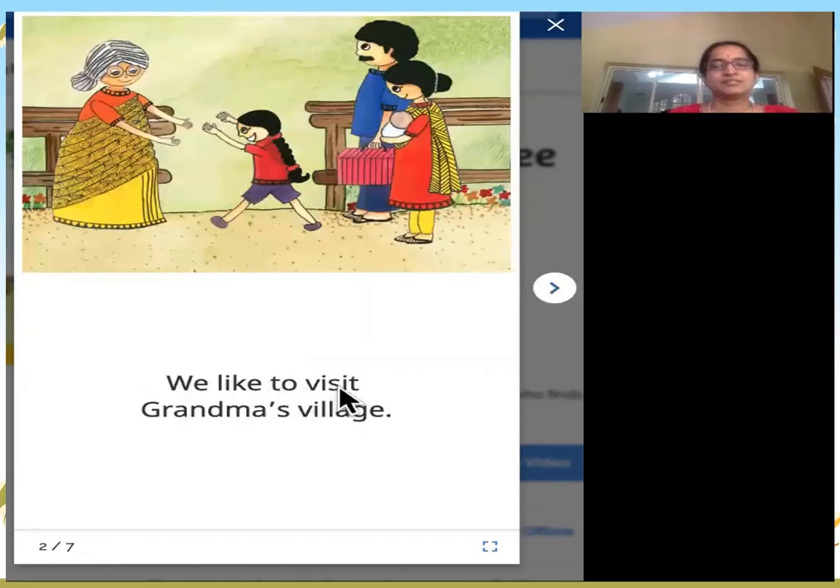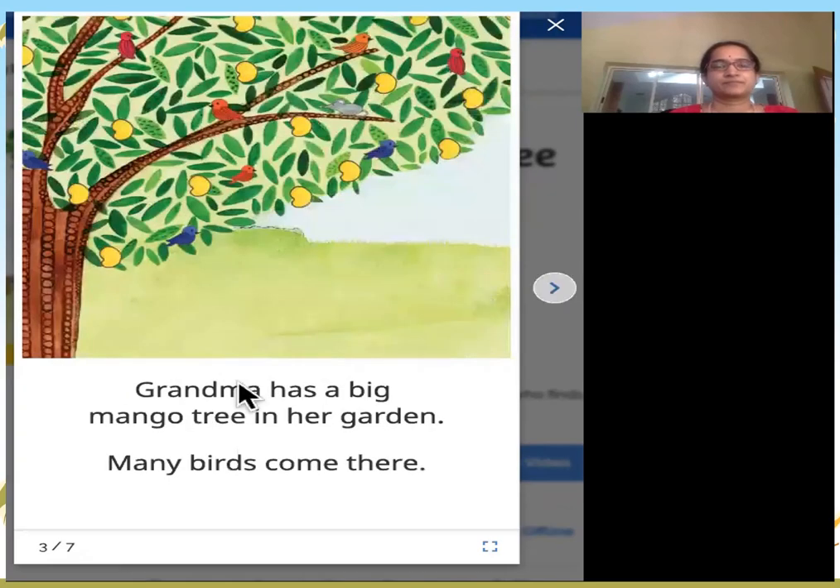We like to visit grandma's village. Look, this is grandma. This is us visiting grandma. Grandma has a big mango tree in her garden.